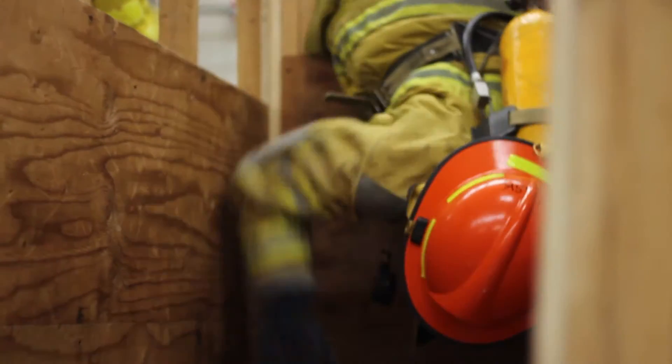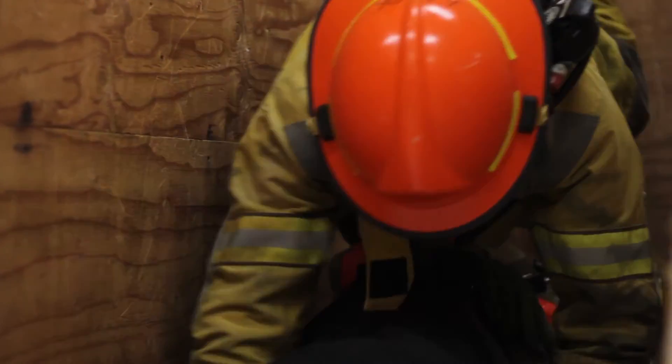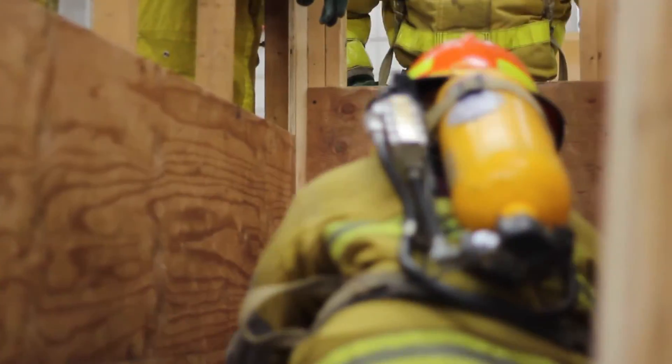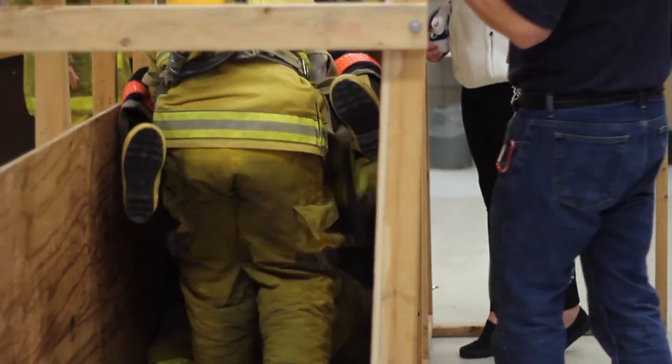We are doing a Denver drill, which is a recreation of a firefighter safety technique developed out of Denver, Colorado. It was created because of a firefighter who died in a similar condition — with walls a certain width apart, a window of a certain height and size. This technique was developed to figure out how to get a downed firefighter out of that condition and onto a ladder outside the window.